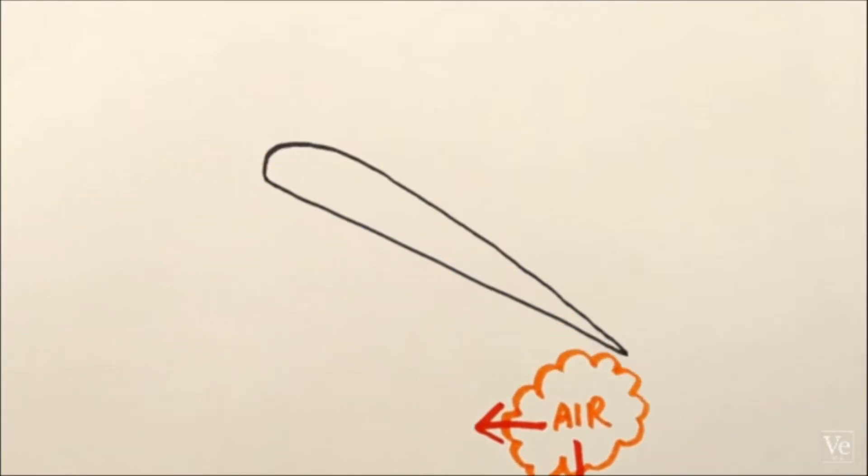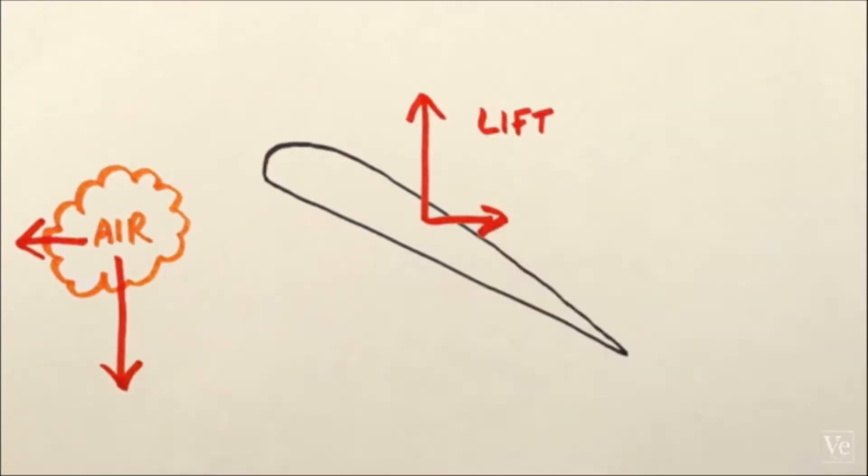Newton's third law basically states that every action in the universe has an equal and opposite reaction. This simple statement describes how basically everything moves. A wing pushes on the air, which pushes back on the wing. I think the best way to describe it is with the following example.